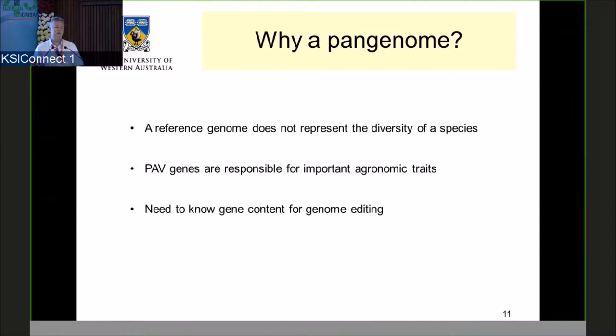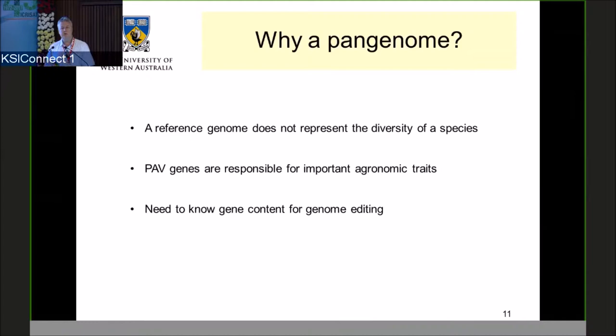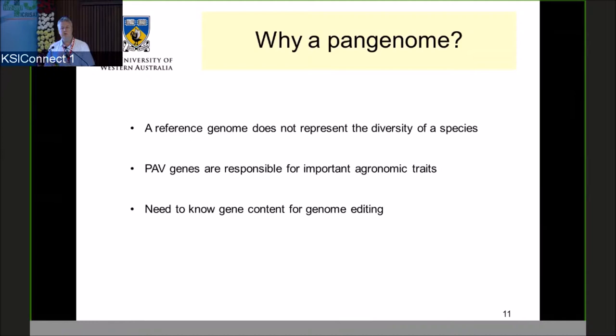To know what we need to edit, we need a reference genome sequence. We've been assembling genomes for a number of years, and one of the things we discovered was that having one reference genome isn't really enough, because we're seeing a lot of presence-absence variation between genomes. So we've started doing pan-genome analysis — a pan-genome is not a sequence of an individual, but a representative sequence covering all the genes of a species. A reference genome does not represent the diversity of a species: we have a lot of presence-absence variation of genes responsible for important traits, and we need to know the gene content for genome editing.